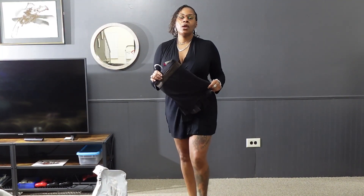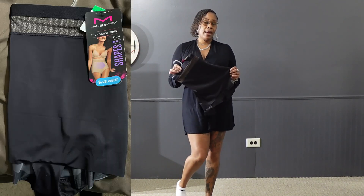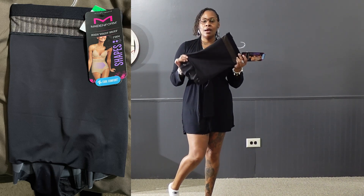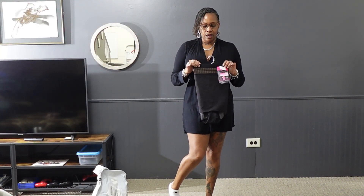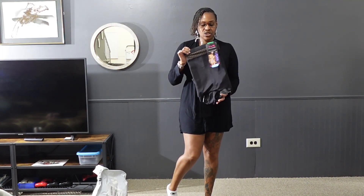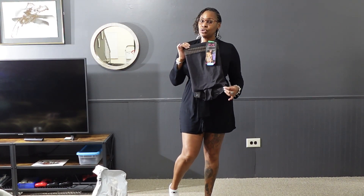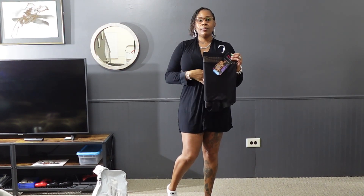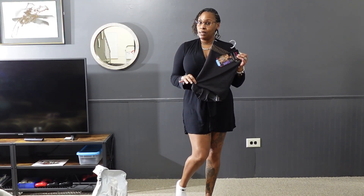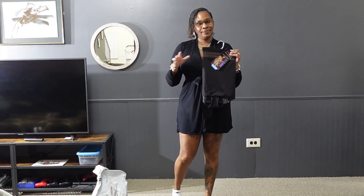Ladies, when you are trying on your clothes or wearing them out, if you are a little shapier and wearing fitted dresses, make sure you get a nice shapewear — like a panty shapewear with silicone that sticks to you so it doesn't roll up. It's high-waisted so it just smooths you out. I'm going to try these on underneath all of the dresses so it looks more uniform.